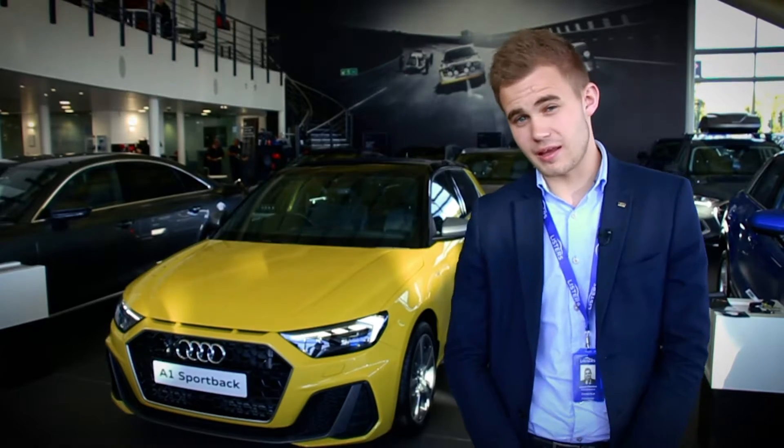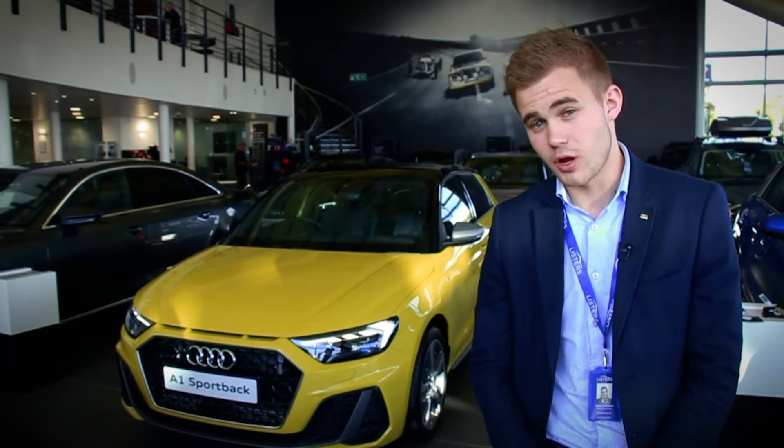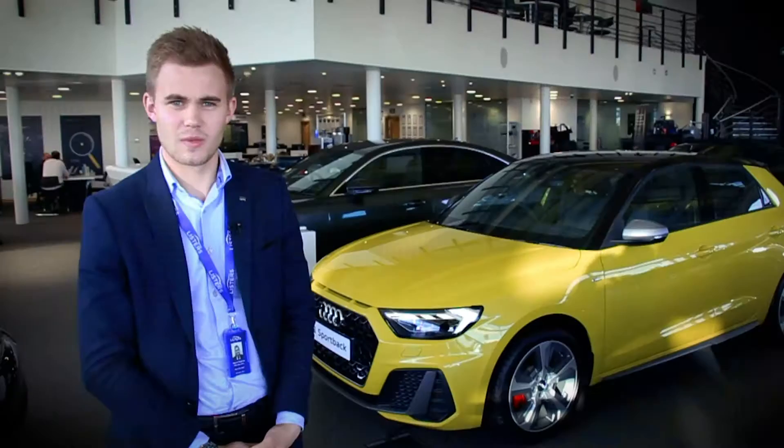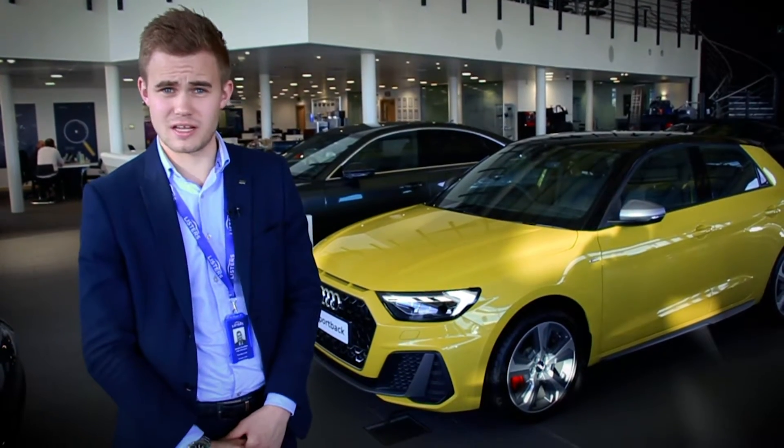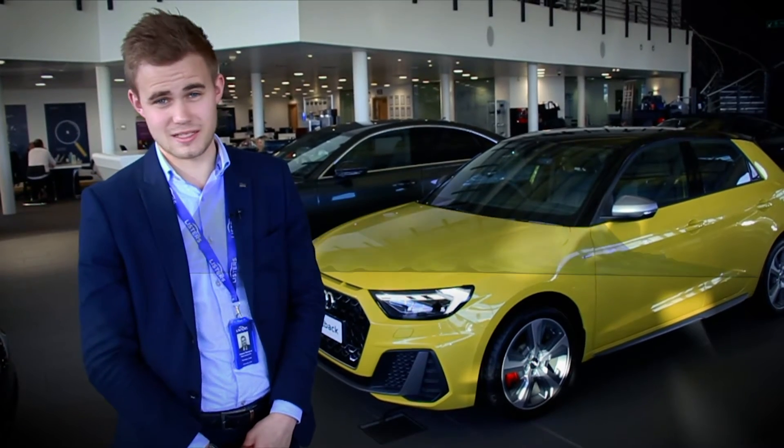That tops off what you get in the A1 Competition Line, on top of everything that you get as standard in the Audi A1, which is a fantastic car anyway. Best part is we've got absolutely loads of these cars in stock. Come down and see us at Coventry Audi — you might be driving one away for less than you might think.